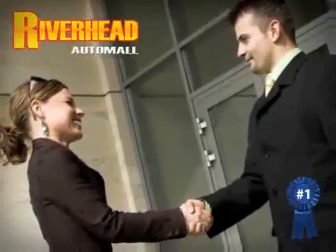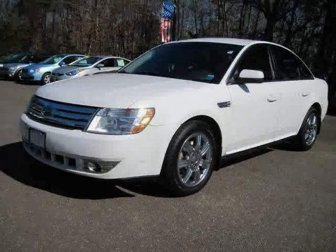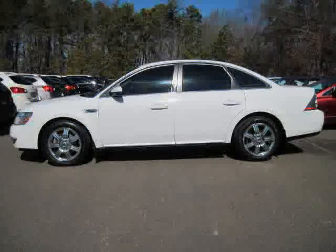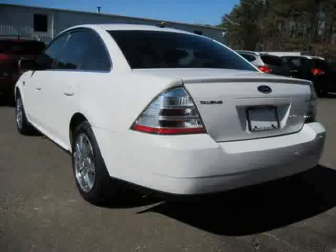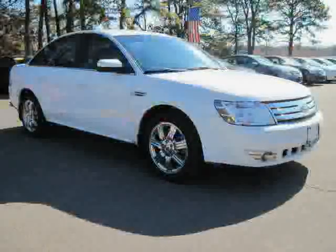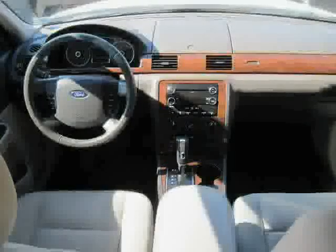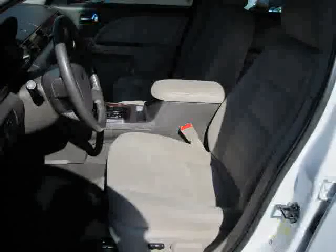Great savings are available on vehicles like this 2008 Ford Taurus equipped with cloth interior, power windows, cruise control, traction control, CD player, rear head airbag, front wheel drive, driver and passenger side airbag, power door locks, anti-lock brakes, power driver seat, and air conditioning — driven with care for 74,160 miles — makes this Taurus an easy choice for you.